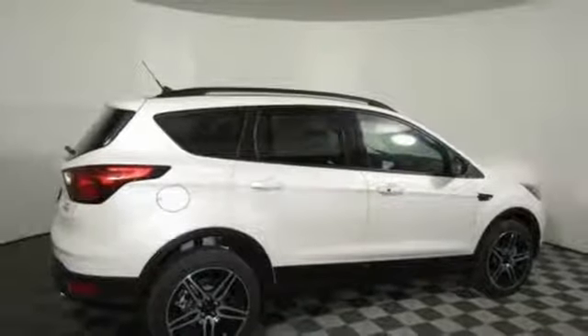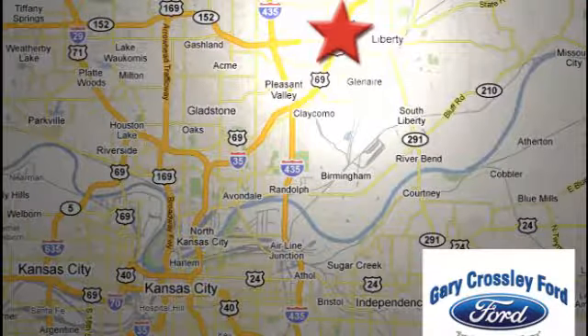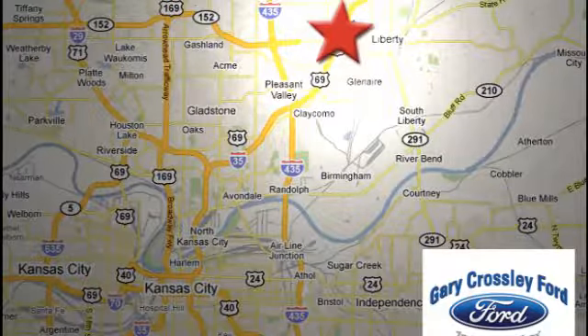See it for yourself when you take it for a test drive. Discover the Crossley difference today. 8050 North Church Road in Kansas City, in the Liberty area at I-35 and 152, just 10 minutes from downtown.